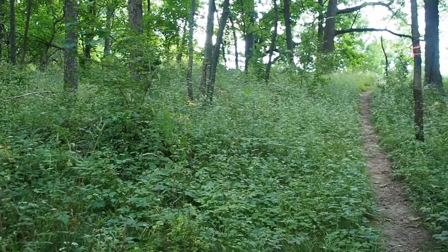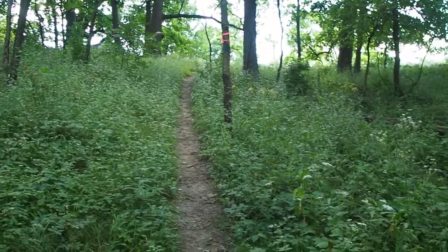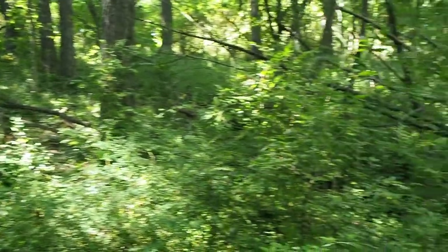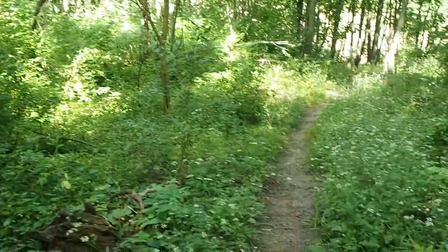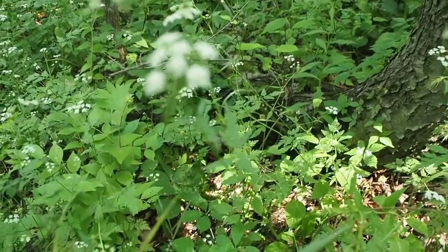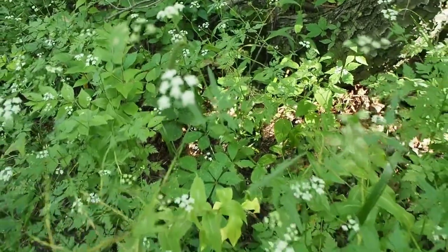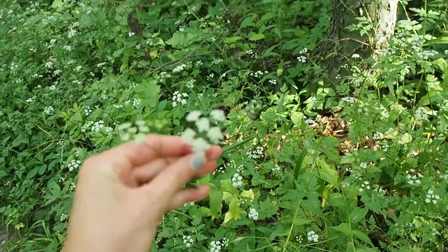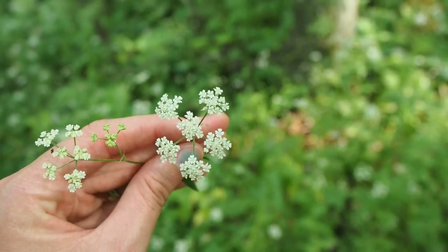Usually if you see a lot of one plant in an area, that's a sign that it could be an invasive species. It might be a little hard to see in this area with this camera, but there's a lot of the same kind of plant here with white flowers. This is called Japanese hedge parsley — it has these white flowers that are kind of small in an umbel shape, so they're similar to Queen Anne's lace.